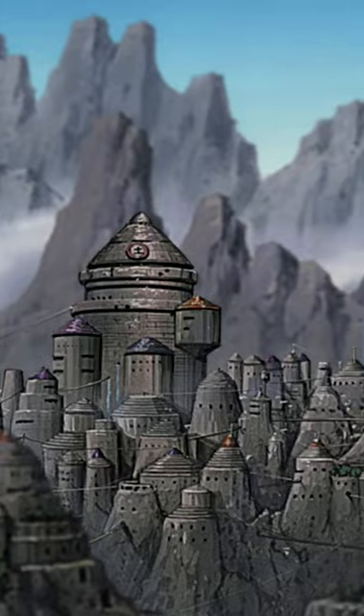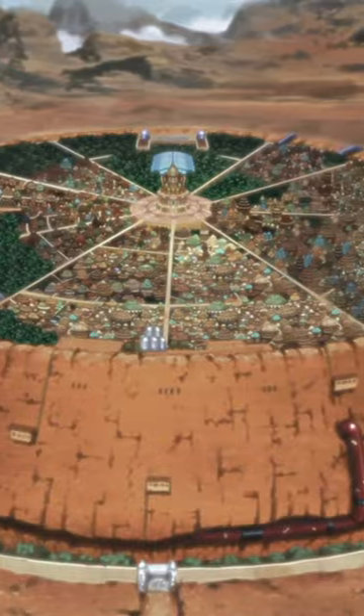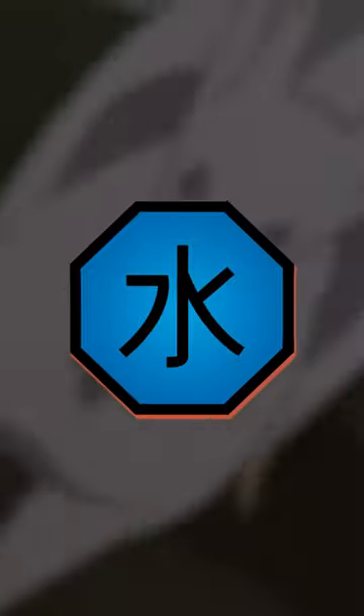The four tails: Sankoku, owned by Iwa. Sankoku is a large monkey and a master of lava release. The five tails: Kokuo, also owned by Iwa. It's a horse that can utilize boil release through water and fire release.